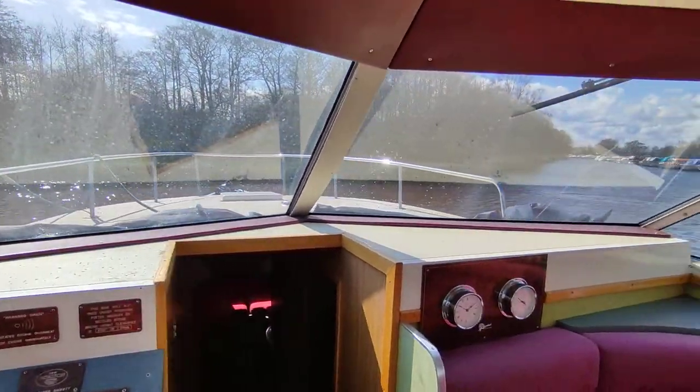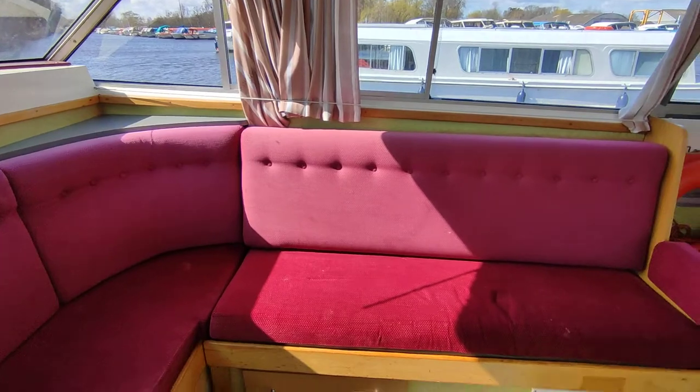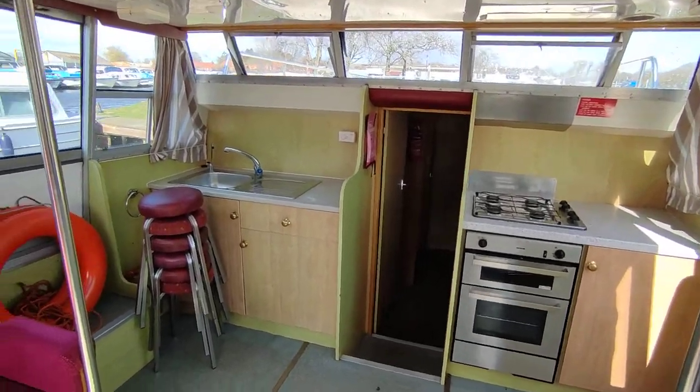The helm position gives a commanding view of the rivers. The galley across the back is a particularly nice touch — being able to see out and be part of whatever's going on on the boat.